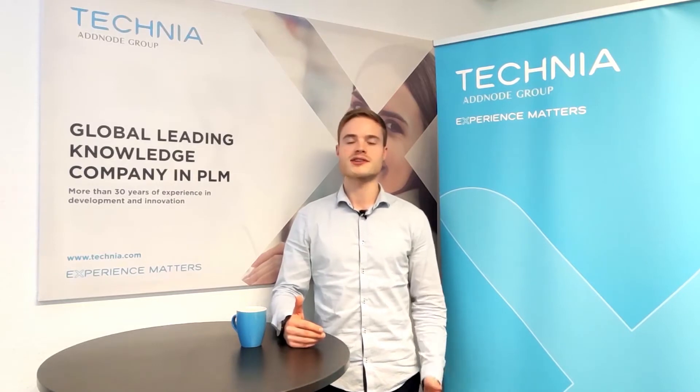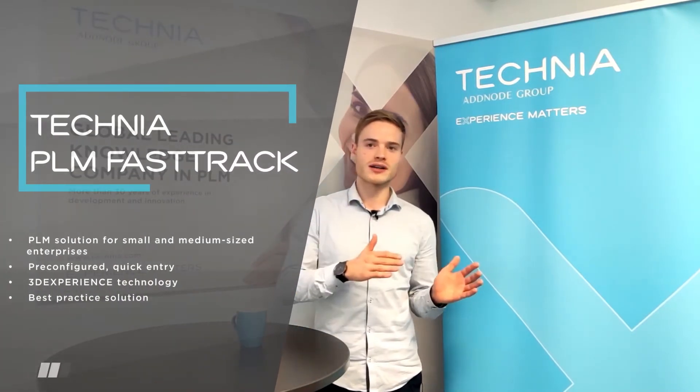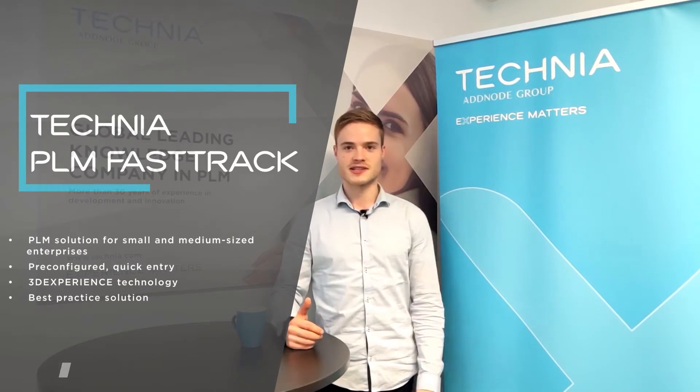Hi guys, we've created a new product called Technia PLM FastTrack. So what was our intention to create this product? Experience matters for us and especially for our satisfied customers. We got a lot of it when it comes to the implementation of 3D Experience on our customer sites. Introducing PLM FastTrack, we took the best out of our gained knowledge to create a bundled solution for small and medium sized enterprises.